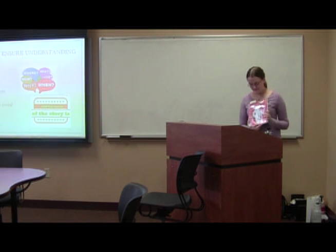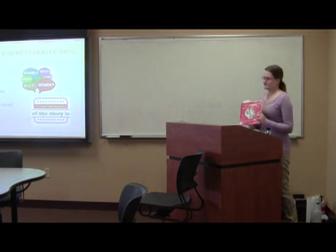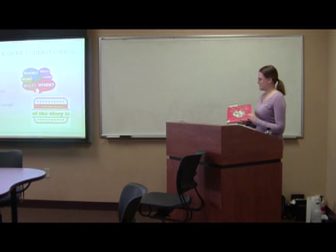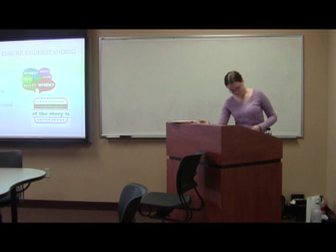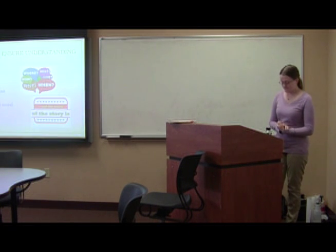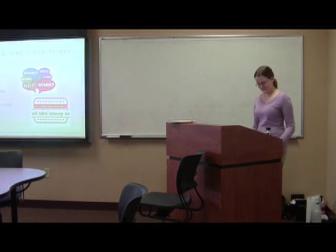In Mike Mulligan and the Steam Shovel, the moral of the story is that we should be good stewards of God's gifts. Because throughout the book, Mike Mulligan takes care of Mary Ann, the steam shovel. And the verse that I found to go along with this is 1 Peter 4:10: 'As each one has received a gift, ministering to one another as good stewards of the manifold grace of God.'